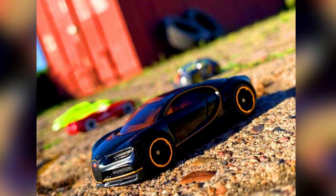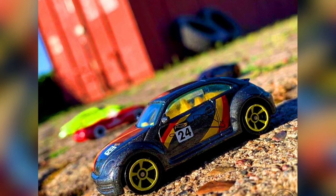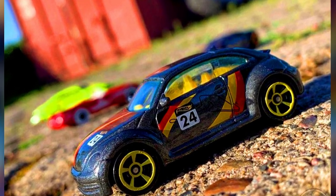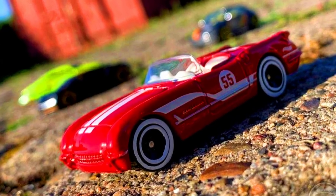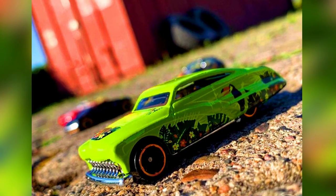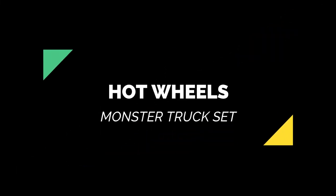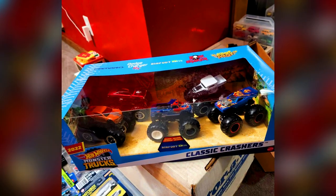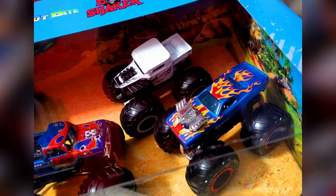Hot Wheels new mystery models include a Bugatti Chiron, Volkswagen Beetle, Corvette, and a Purple Passion. A new monster truck set features Classic Crashers with a Camaro, Dodge Charger, Bigfoot, Bite Bone Shaker, and Roger Hot Wheels.